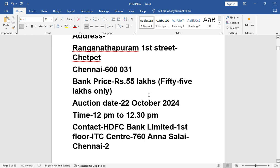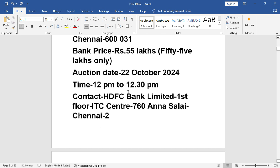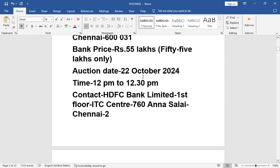Address: Naganainpuram, 1st Street, Chetpet, Chennai 600031. Bank has quoted the price of 55 lakhs. Auction date: 22nd October 2024. Time: 12 PM to 12:30 PM.